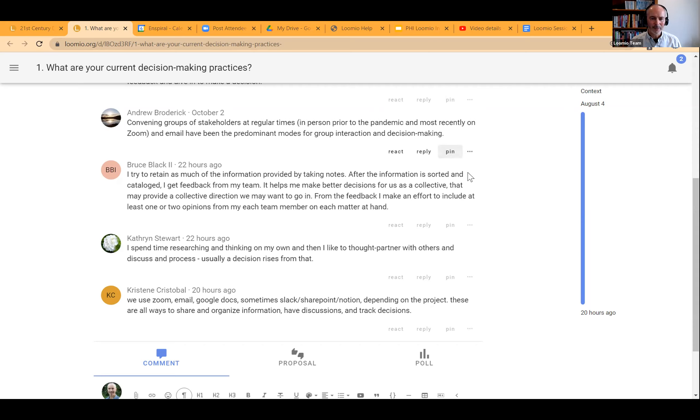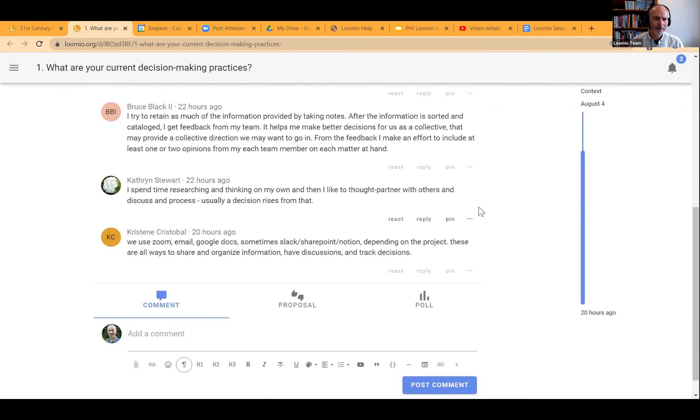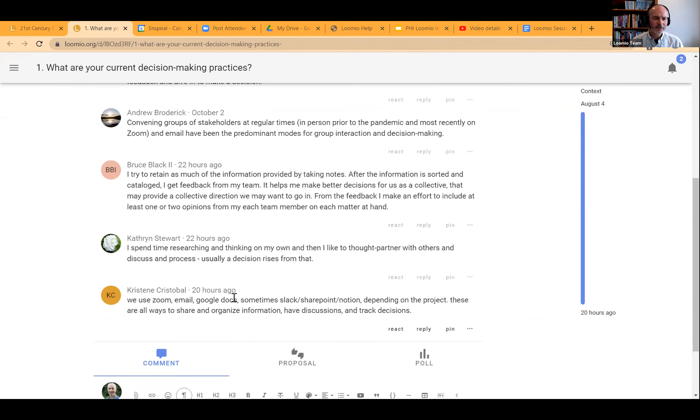These were really interesting answers to the question about decision-making practices. There's quite a variety here, and the answers aren't unusual. There's a range of different tools being used. The question I would ask is really about the clarity of decisions through those tools — how do you know if a decision has actually been made? That's a very good question, and a good warmup for looking at the kinds of collaborative decisions that people are making.